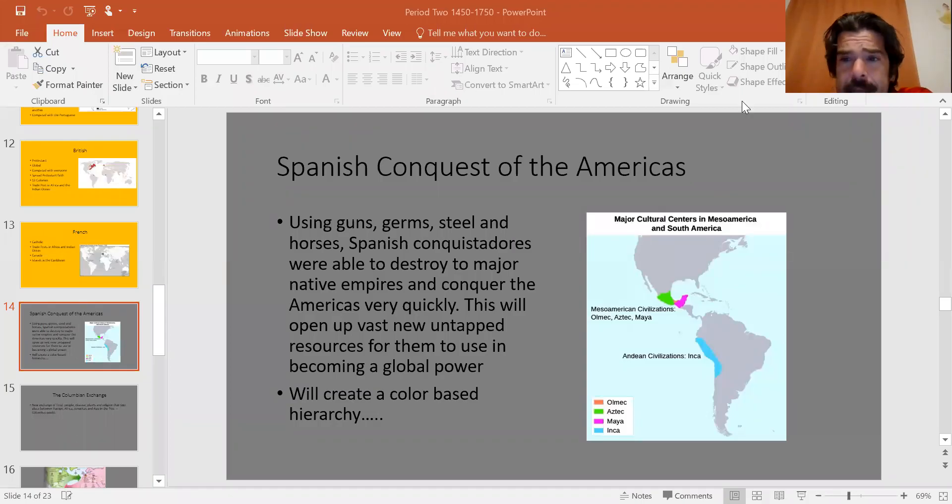In our last class period, we started to talk about the big maritime empires. The four empires that have the most in common are the Dutch, the Portuguese, the British, and the French, because they're all in the Indian Ocean. They all have trade post empires. They're all in Africa and they're all trading slaves. But in many ways, the most important one is the Spanish.